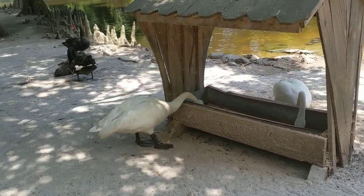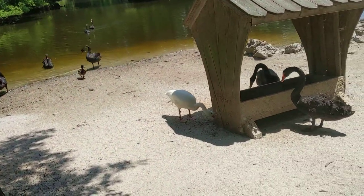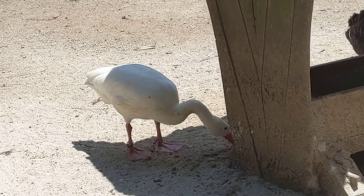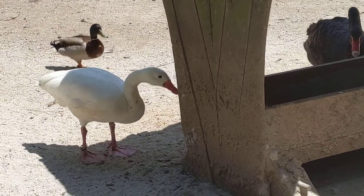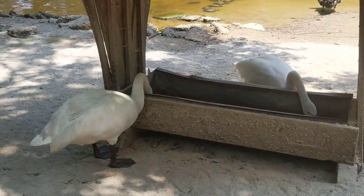Good afternoon, everybody. This is, I think, Trumpeter Swans. And look at this little kitty — he's like, please let me have some food. I'm not sure what species this is. So we definitely have three right now: we have the Australian Black Swan, we have some type of bird with a pinker beak, and I think these are the Trumpeters.